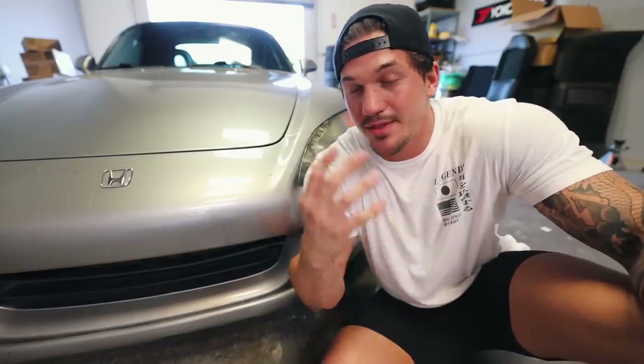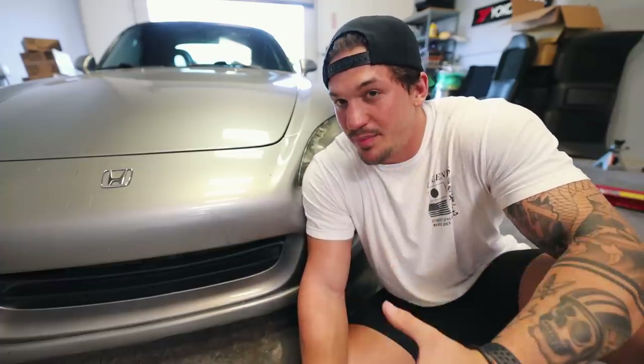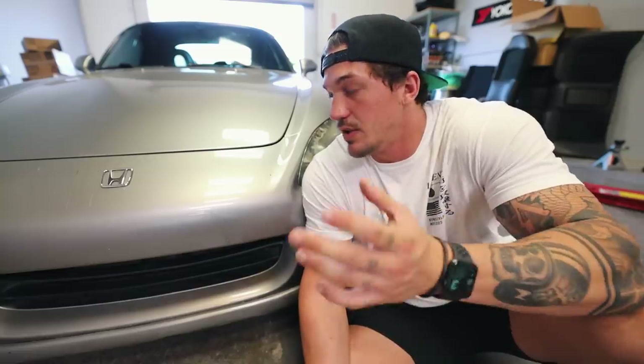Before we do anything to it, I want to give you guys the full walk around starting with the exterior, because that's pretty much the roughest part of this car. When you really think about it, this car is very old - this is a 2001, making it 19 years old. The S2000 doesn't feel like a 19-year-old car, but old cars get blemishes and this one definitely has a bunch.